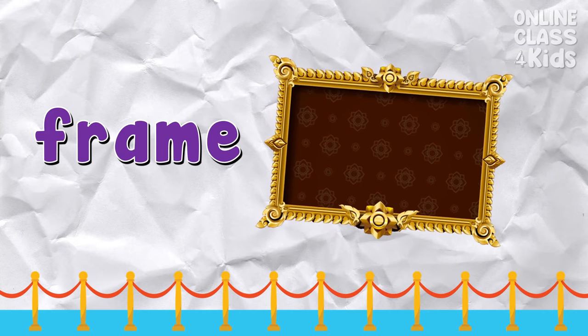Frame — museums use frames to put the paintings inside. Say: frame.